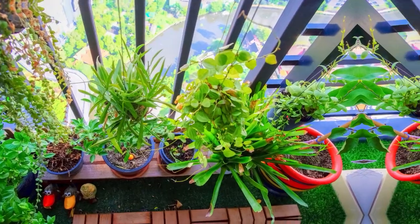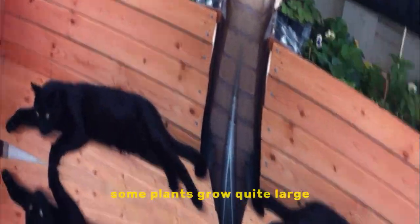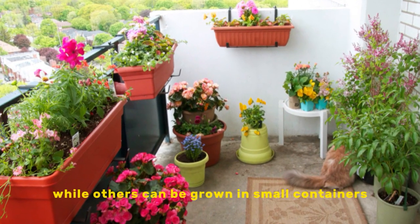Size: how much space do you have on your terrace? Some plants grow quite large, while others can be grown in small containers.